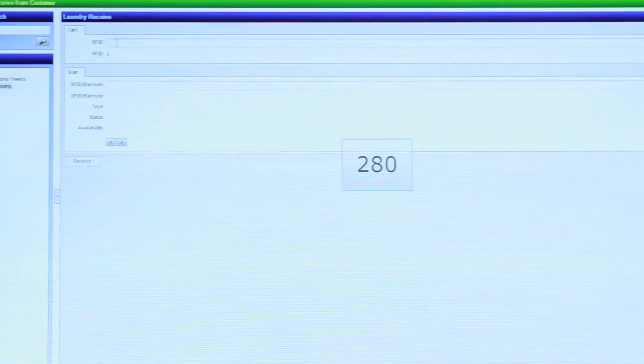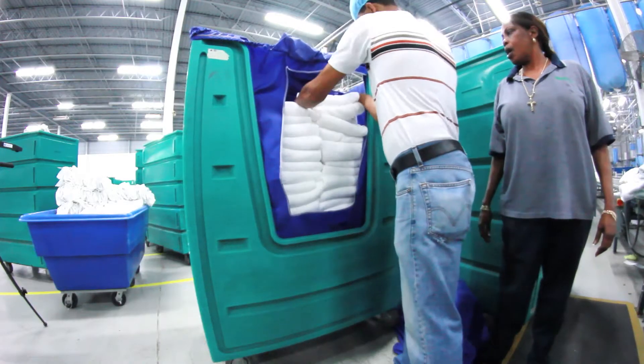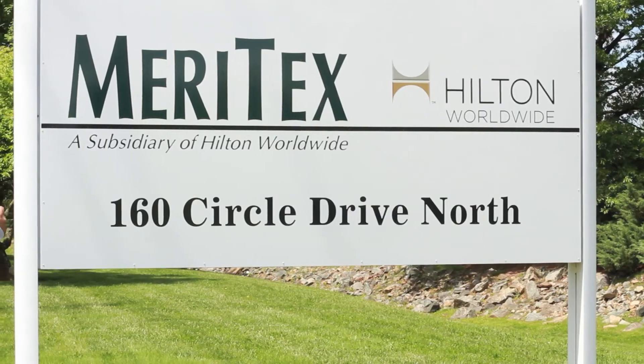We have been able to hold our laundry accountable because we send the soiled item to the cleaner. We run a dispatch report to show what we send to the laundry, and when the clean items are returning, we run an outstanding report, and it tells us what items have not been returned.